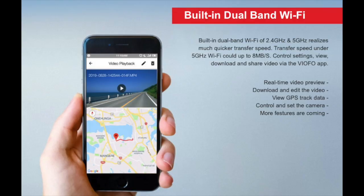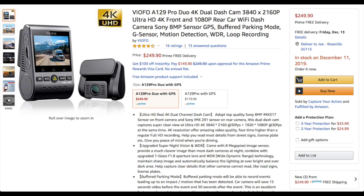You can view footage via the mobile Viofo app by connecting to the camera via its onboard Wi-Fi. The unit is available on Amazon for just under $250, and with the purchase of a micro SD card the total cost comes up to around $260.